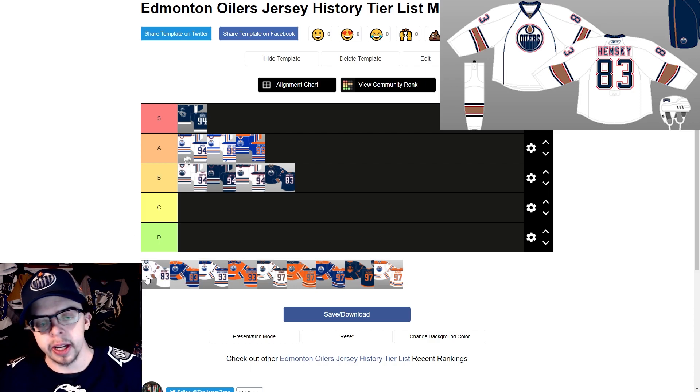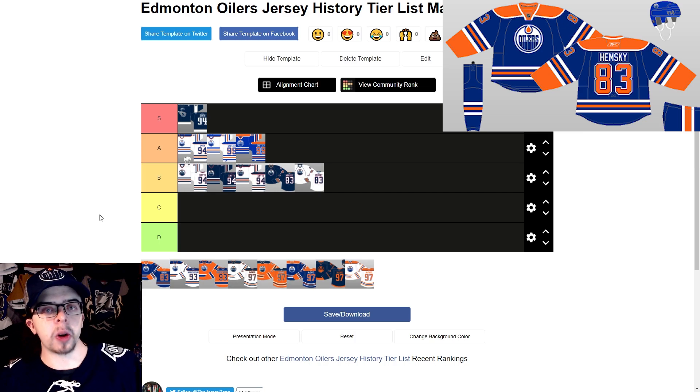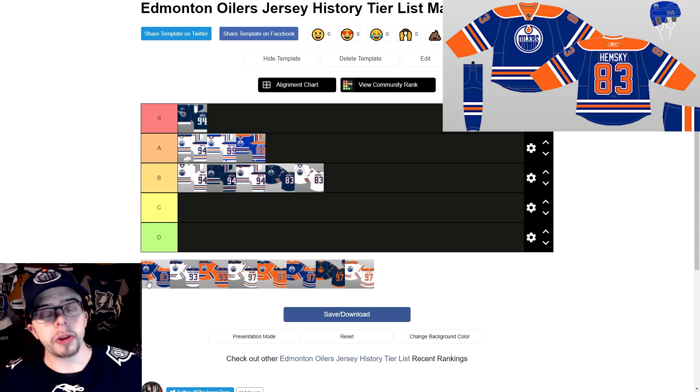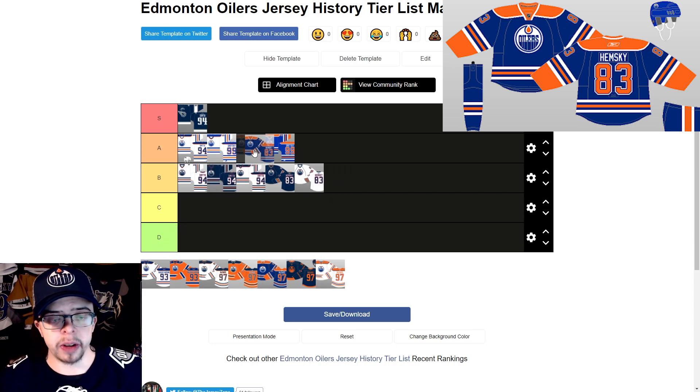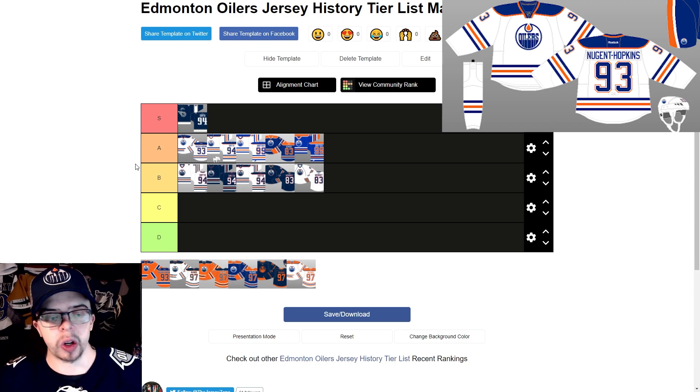For the 2007 to 2011 away jersey, I actually like the home jersey slightly better, so the away goes just behind it. I don't really hate these jerseys — they're just fine, closer to the C tier if anything. Then the 2008 to 2009 third jersey, which became the home jersey through 2017, is a throwback to the previous look. I like the royal blue a lot, though there's maybe a little too much yellow for me. It goes ahead of the previous version but not ahead of the classic home jerseys.